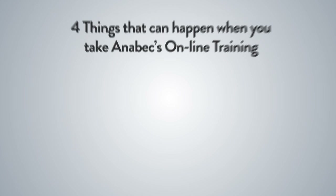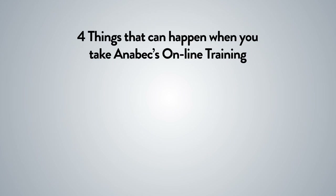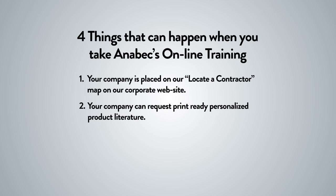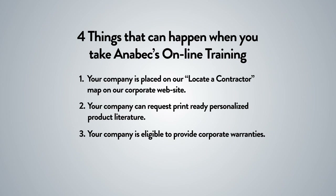Do you know the four things that can happen when you take Anabek's online training? One, your company is placed on our Locate a Contractor map on our corporate website. Two, your company can request print-ready personalized product literature. Three, your company is eligible to provide corporate warranties. Four, you become a certified Anabek Applicator.